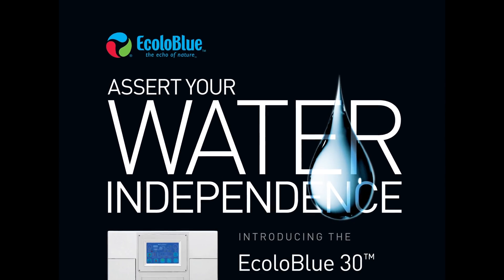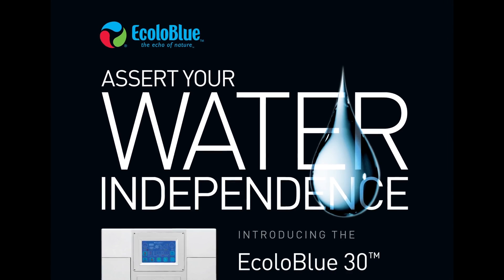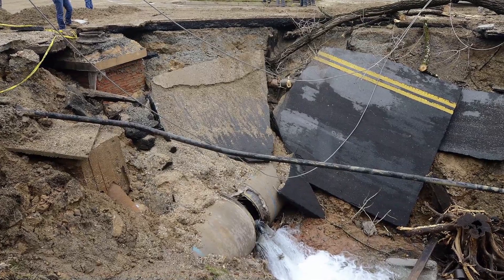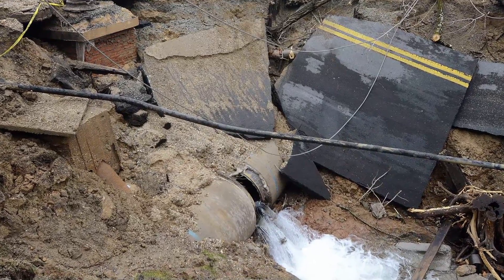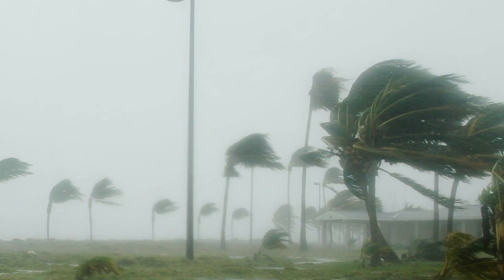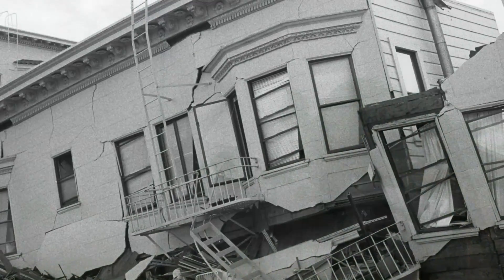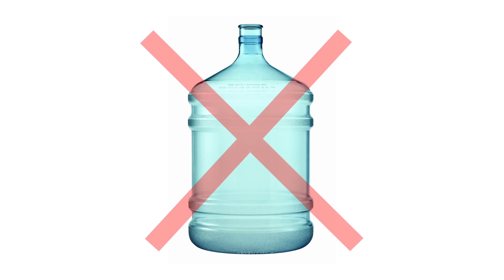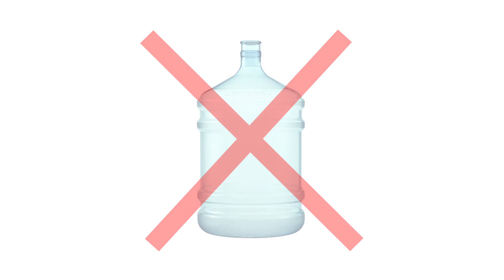Having Ecola Blue is now essential when being prepared for any emergency. Each day, 850 water mains break in North America alone. Add on natural disasters such as droughts, hurricanes, and earthquakes — having the ability to be water independent is more important than ever. With Ecola Blue, you're no longer dependent on traditional sources for water.